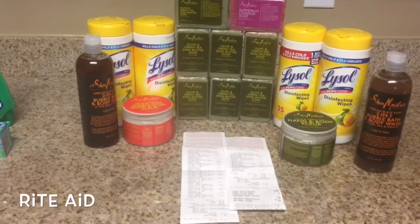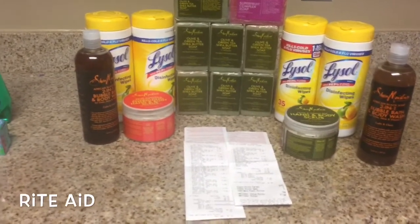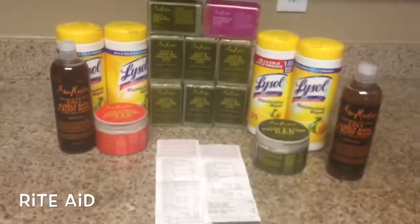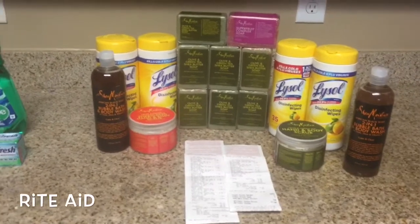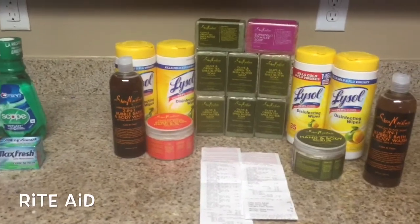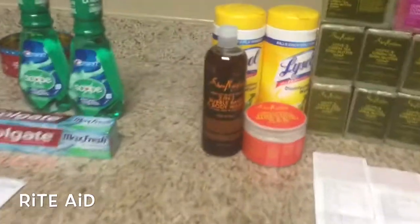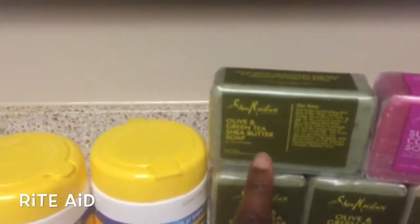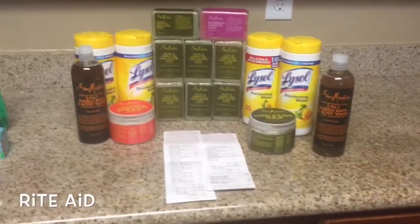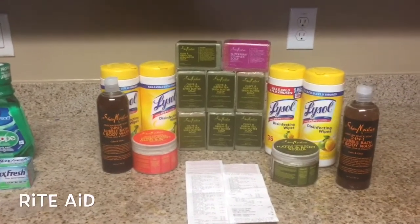It only came to about $31 for racking points, so I left and came back in for a second transaction and got the body scrubs and the bubble bath. I'm glad I did it that way, because had I bought everything in one transaction I would have paid more out of pocket or ended up with fewer items. Splitting the transactions definitely worked in my favor.